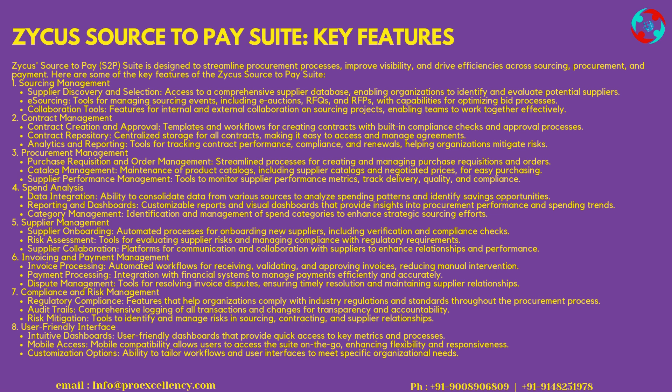3. Procurement Management — Purchase Requisition and Order Management streamlines processes for creating and managing purchase requisitions and orders. Catalog Management maintains product catalogs, including supplier catalogs and negotiated prices for easy purchasing. Supplier Performance Management provides tools to monitor supplier performance metrics, track delivery, quality, and compliance. 4. Spend Analysis — Data Integration consolidates data from various sources to analyze spending patterns and identify savings opportunities. Reporting and Dashboards offer customizable reports and visual dashboards that provide insights into procurement performance and spending trends.